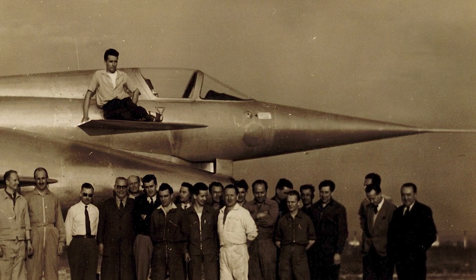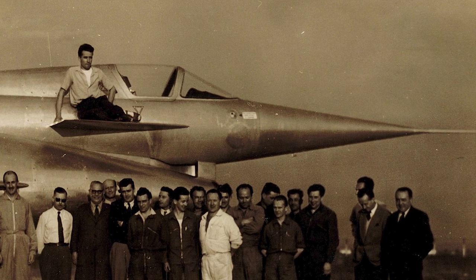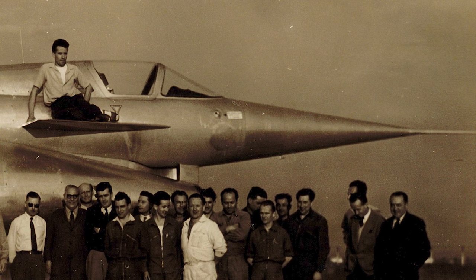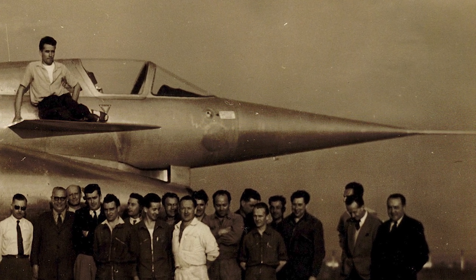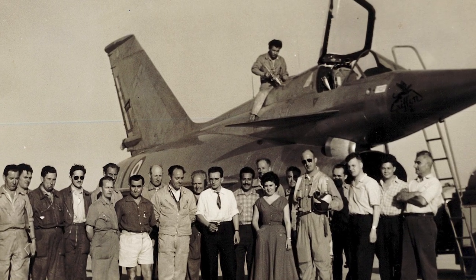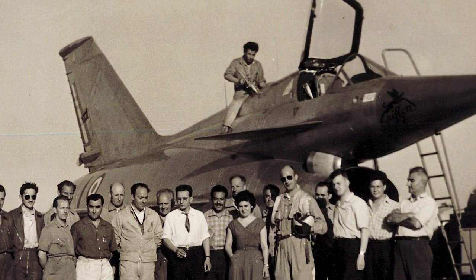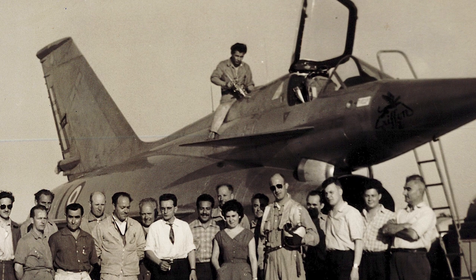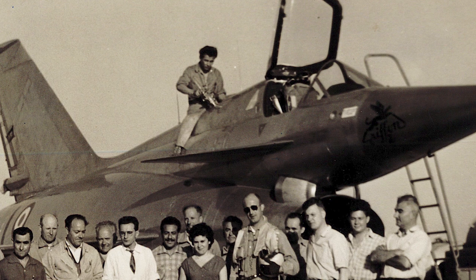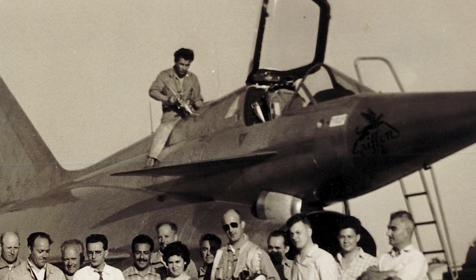The Nord 1500 Griffon was a French experimental interceptor aircraft powered by a ramjet. It had its origin in a study into delta wings and swept wings, which eventually led to a number of different designs for interceptor projects. The Griffon was intended to be a Mach 2 capable light interceptor, capable of using grass airfields. A pair of prototypes for research purposes were ordered in August 1953.